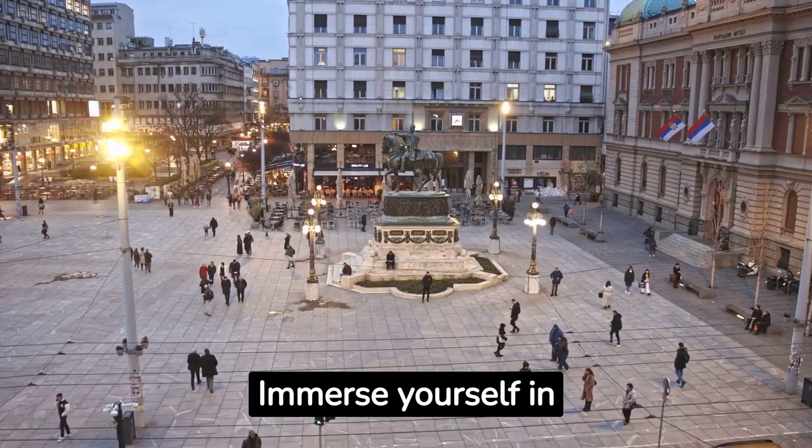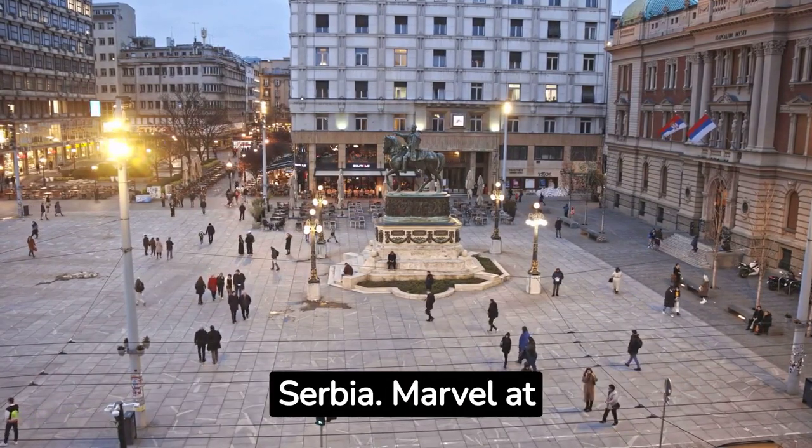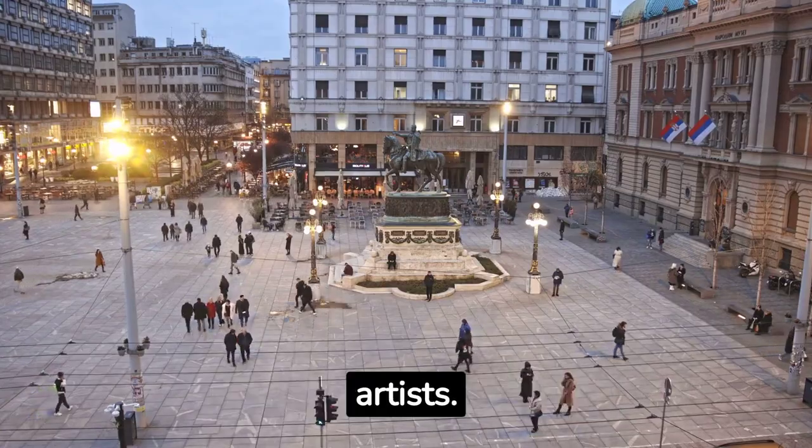Immerse yourself in Belgrade's cultural scene by visiting the National Museum of Serbia. Marvel at its extensive collection of art and historical artefacts, including works by famous Serbian artists.